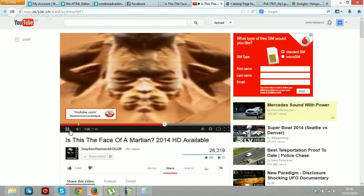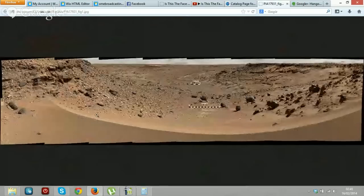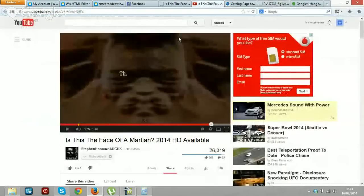So there you have it. What do you think? Let's go back to the original image. That's NASA's very own photograph on NASA's own website. I'll put the links for you, and you decide — you be the judge, you decide for yourself. Cheerio.